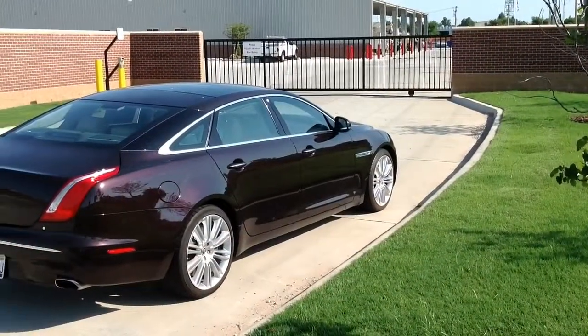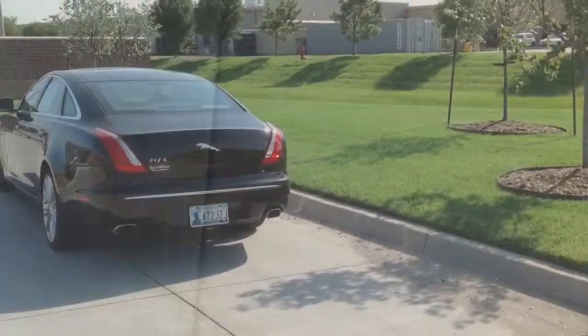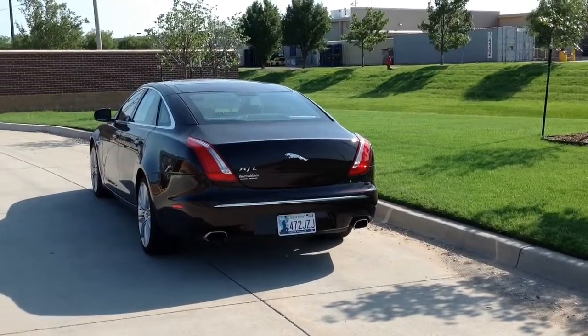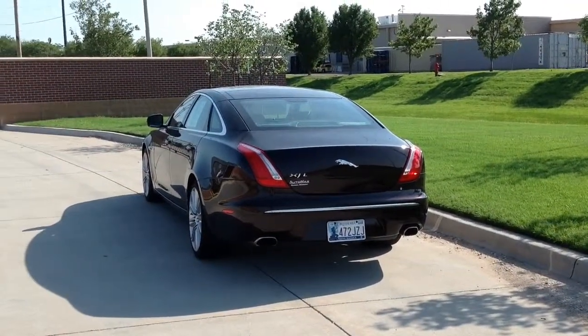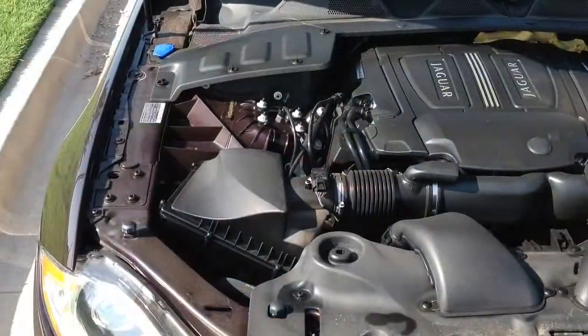The exterior comes with its own set of features including LED headlights, tail lights, and signal mirrors, panoramic glass top in the front and the rear, dual chrome exhaust tips, rain-sensing windshield wipers, a chrome grille, and a spare tire that still hasn't touched the ground.